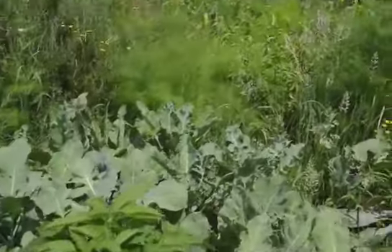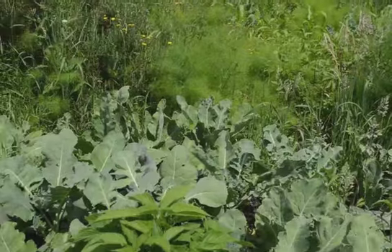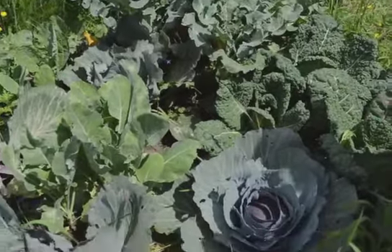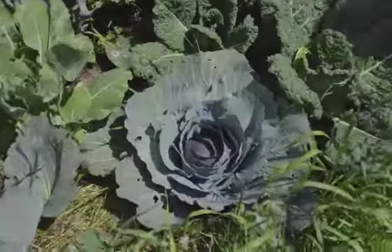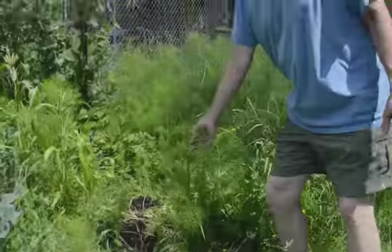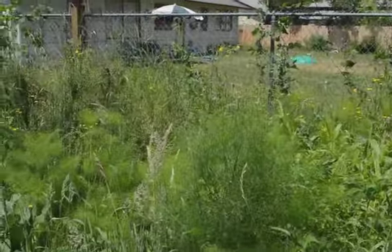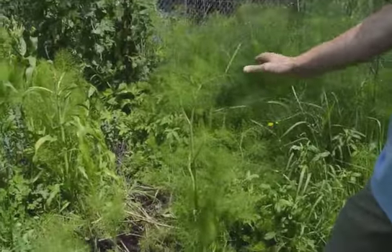Over here we've got kale — no, not kale — this is cabbage, broccoli, and cauliflower. And this is fennel. Fennel grows wild; I don't know if you've ever tried it but my goodness gracious, we don't even try to stop it.